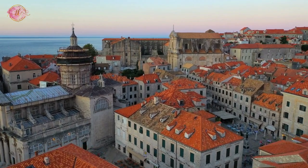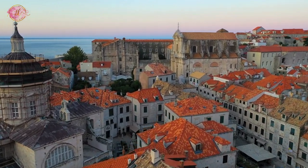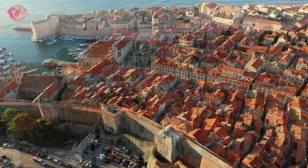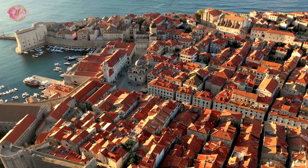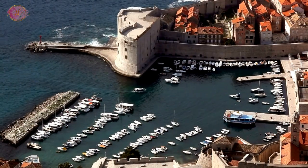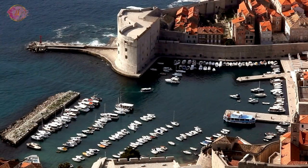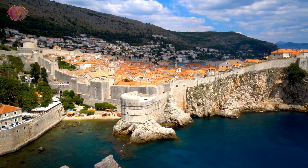Game of Thrones Walking Tour. Head back to Dubrovnik, which was a filming location for the popular TV show Game of Thrones. Fans of the show can take a walking tour to see the locations used in the series. The tour guides provide insights into how Dubrovnik was transformed into the fictional city of King's Landing. This tour is not only interesting for fans but also offers a unique way to see the city and learn about its history.